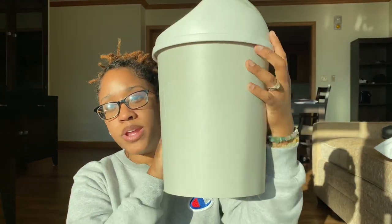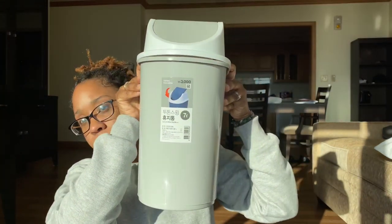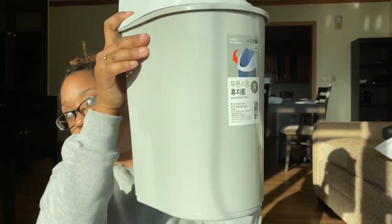The first couple things that I got were a couple of trash cans for our bathroom. I grabbed this one — I really like it, super neutral colors. And then I also got this one; I don't know if this one's going to go in our bathroom or the kids' bathroom. This one was 3,001 won, so probably about less than $3 US dollars. Super cheap, and you can see how good quality these are. They're not like super flimsy or anything like that.